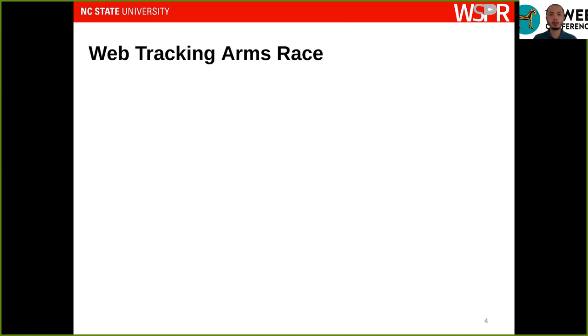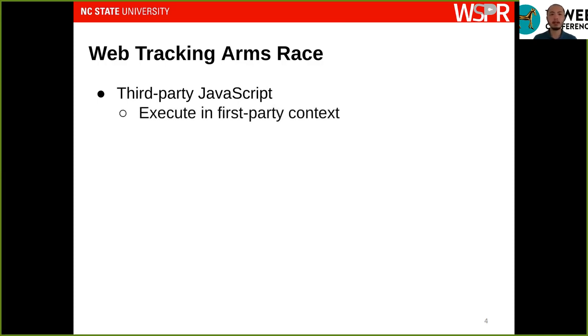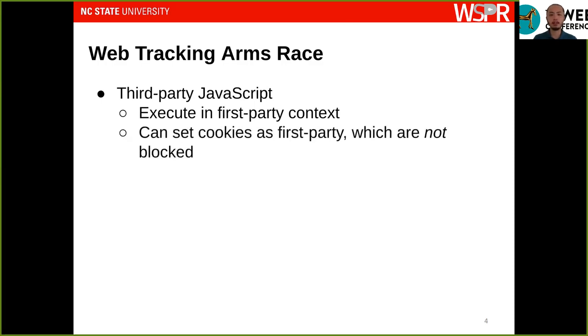These efforts are nice, but when it comes to web tracking we can expect to see an arms race. Web trackers will continuously adapt to privacy-enhancing measures taken by browser vendors. Where this concerns cookie-based tracking, the key observation is that third-party JavaScript code is everywhere on today's web. Any website you visit contains third-party JavaScript libraries from different origins, and all of that third-party code executes in the first-party context. Using this privilege, third-party code can set cookies as first-party, which are not affected by the browser's policies blocking third-party cookies.